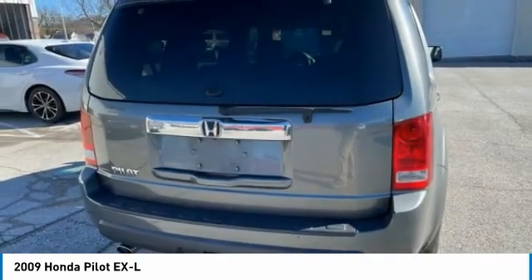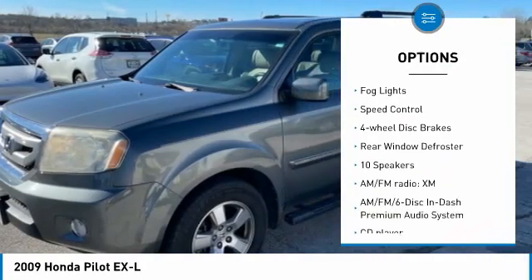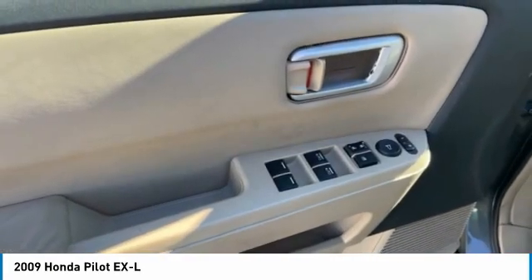Here are some of this vehicle's great options: Panoramic Moonroof, Electronic Stability Control, Alloy Wheels, Brake Assist, Traction Control, Remote Keyless Entry, Fog Lights, Speed Control, and 4-Wheel Disc Brakes.